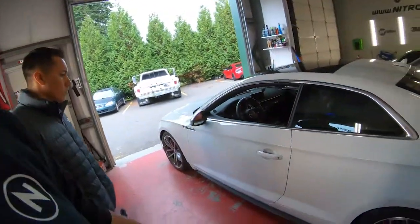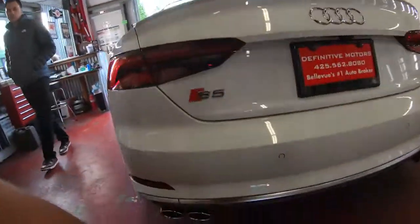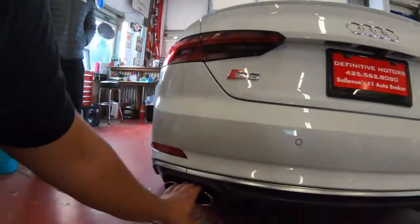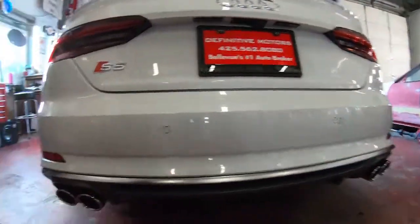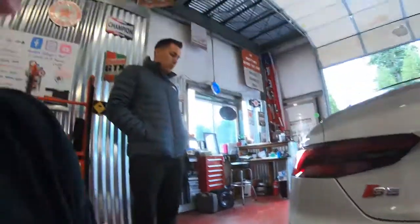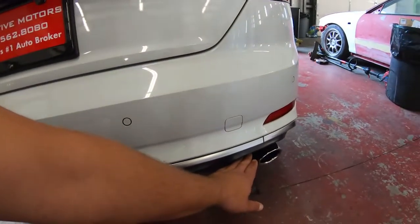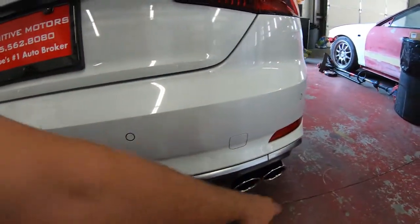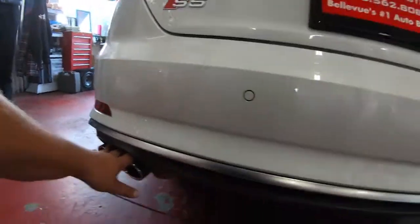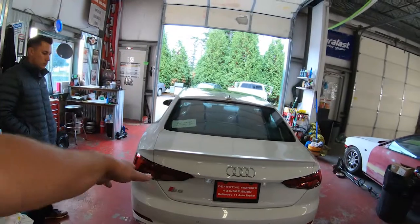The exhaust has different modes and actually has actuators — a valve on each side. In regular everyday driving it routes out one port, and different modes open up the additional port as well as the entire exhaust chamber on that side.